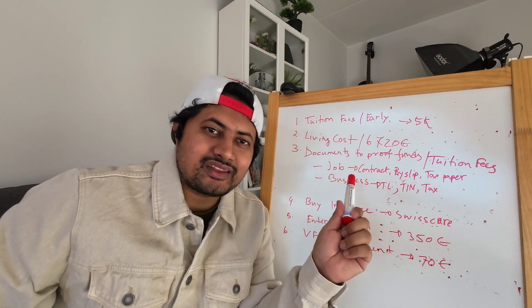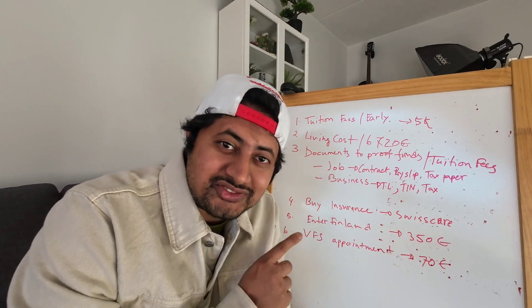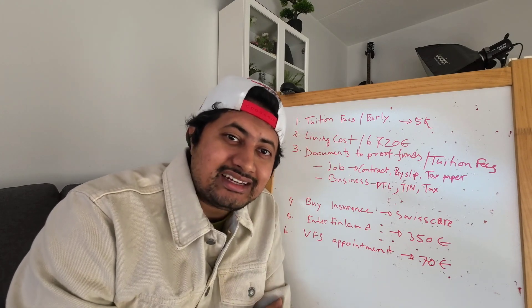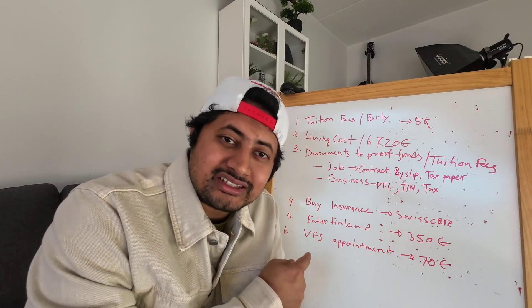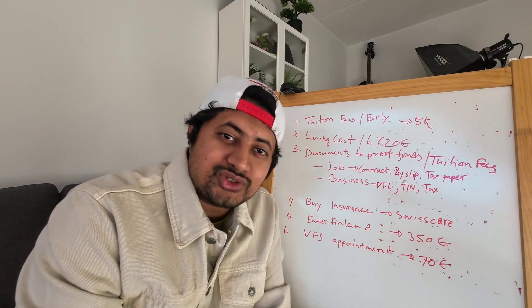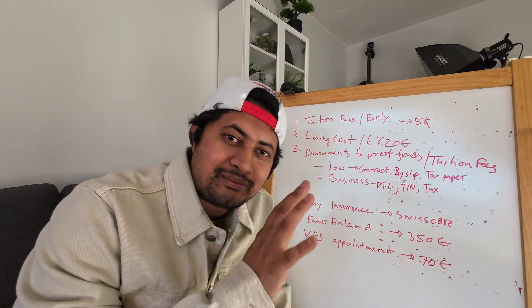So guys, that's what you need to do when you get admission into a Finnish university. If you find this video helpful, please thumbs up. If you have questions, write them in the comments and I will try to answer when I have time. Thank you for watching, see you in my next video — until then, take care and bye bye.